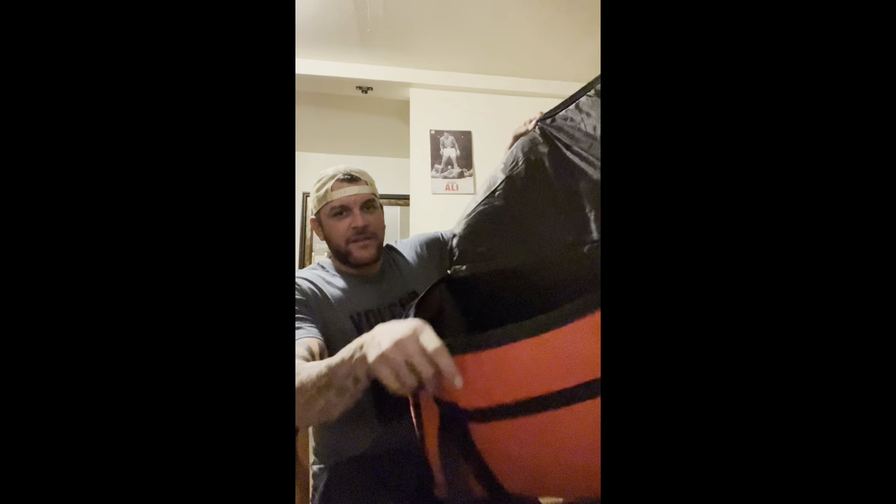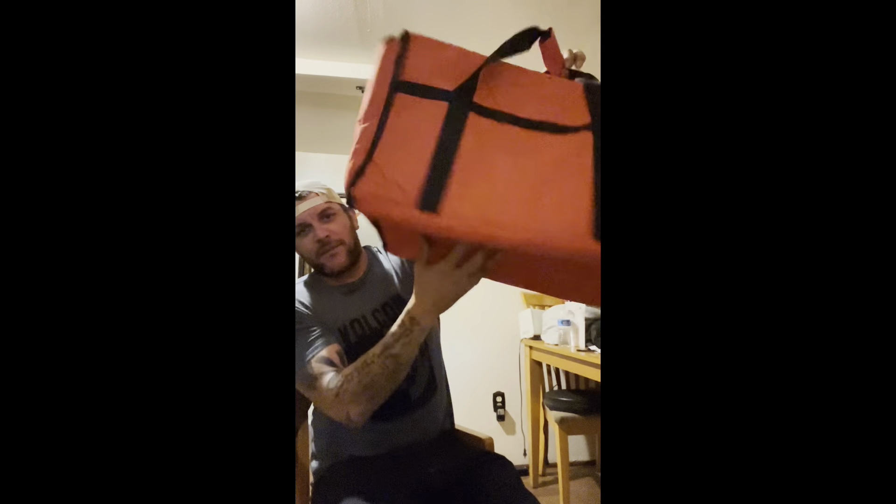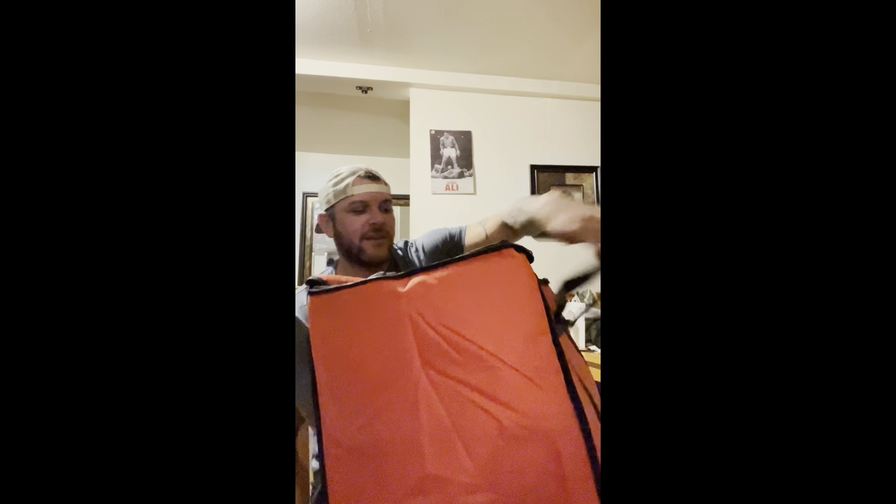I ordered the catering bag — figured you could leave it in the back seat when you got two or three orders in there. Nice and big, got a little plastic bottom, you can fit a grip load of stuff in here. That's a big bag, I like it. Got DoorDash on the top, bought it straight from their store.